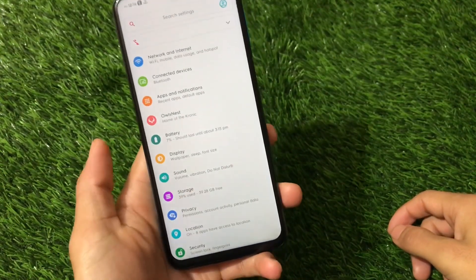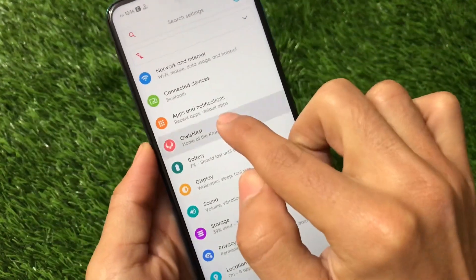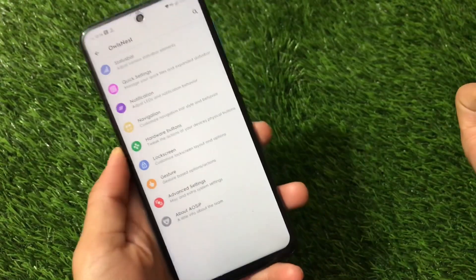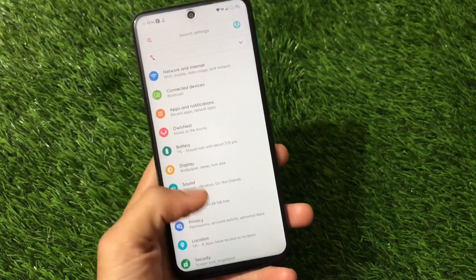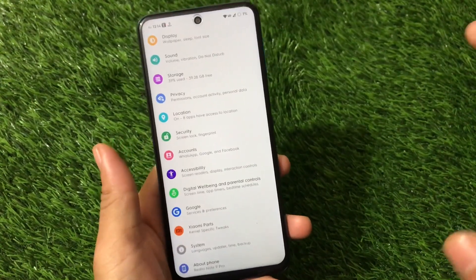These are my battery stats. The ROM also comes with customization options — you can see status bar, quick settings, notifications, navigation, and hardware buttons. If you need a full review, I have a dedicated video on this AOSIP build that you can check out.